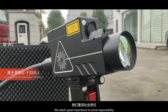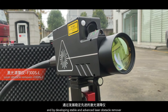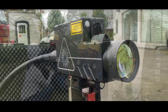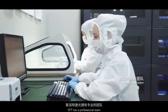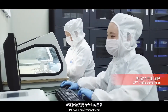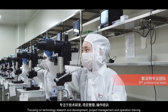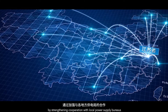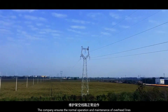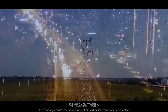We attach great importance to social responsibility, and by developing stable and advanced laser obstacle removers, the company meets the needs of the power industry. SPT has a professional team focusing on technology research and development, project management, and operation training. By strengthening cooperation with local power supply bureaus, the company ensures normal operation and maintenance of overhead lines.